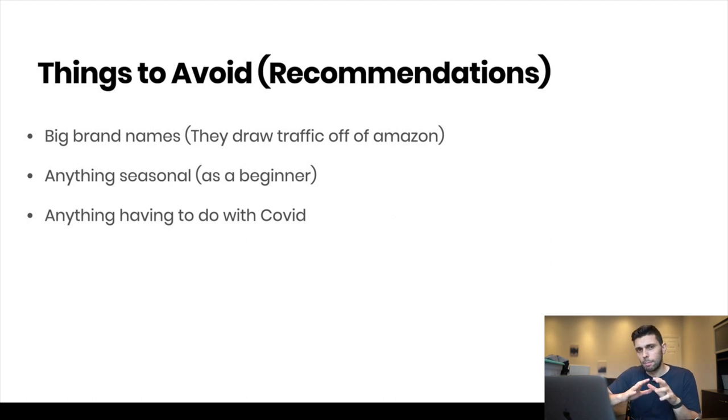Number three: anything having to do with COVID — it's very seasonal and very trendy right now, kind of a fad. And it has a lot of certifications and requirements; for example, with masks you need certain certifications that they don't approve everyone for. A ton of people were trying to sell hand sanitizer and couldn't do it either. Avoid anything COVID-related — it's very short-term and you'll probably get stuck with more inventory than you think.